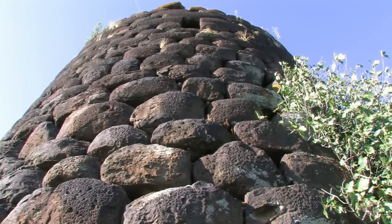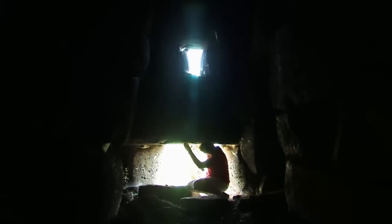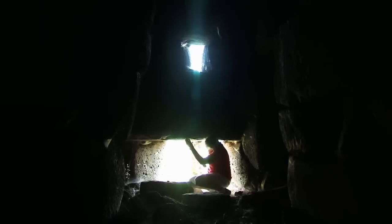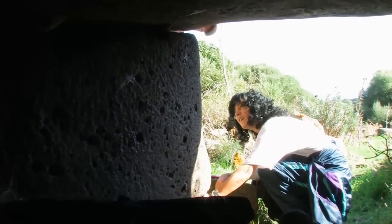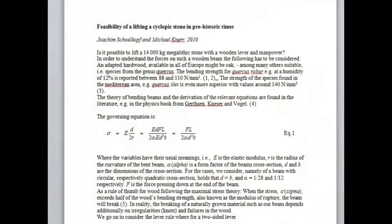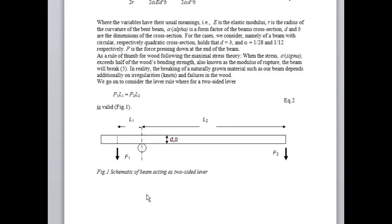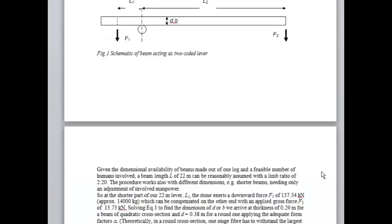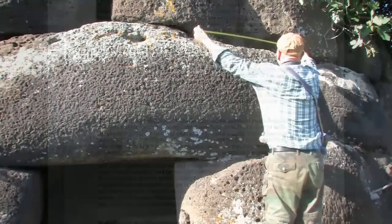Is it possible to lift a 14,000 kilogram megalithic stone with a wooden lever and manpower? Applying the material data from oak wood into a beam equation and considering a 22-meter-long lever, the thickness of the oak beam needs to be larger than 30 to 40 cm, depending on the cross-sectional shape. The weight of such a beam would be around 14,000 kilograms, which could be handled by 30 strong men.